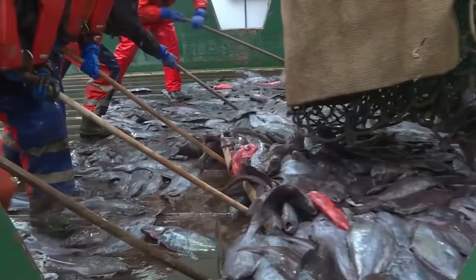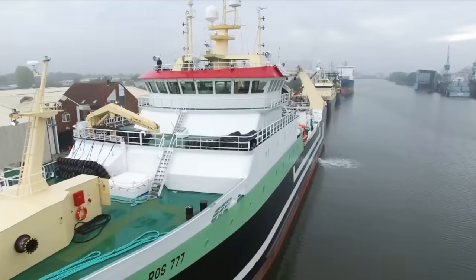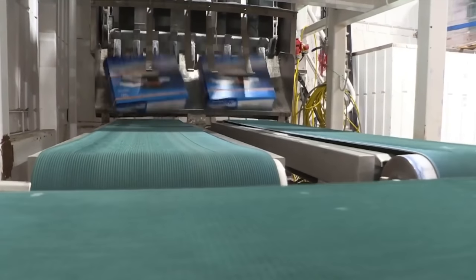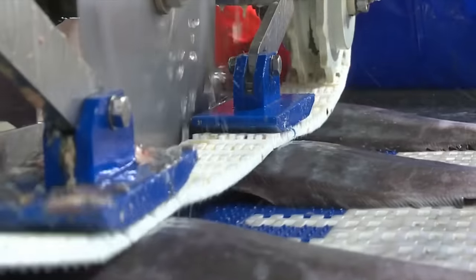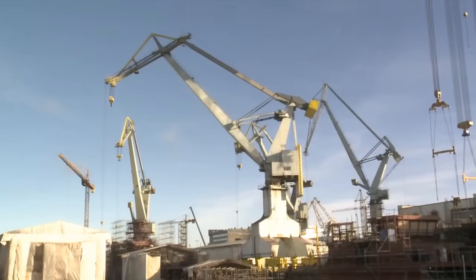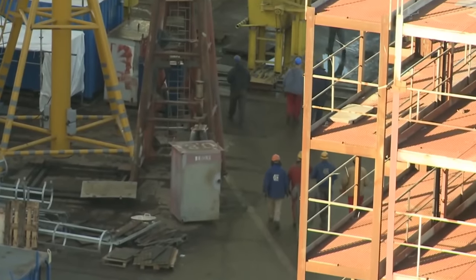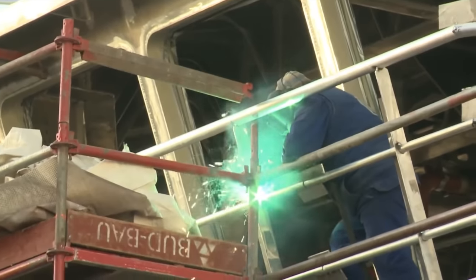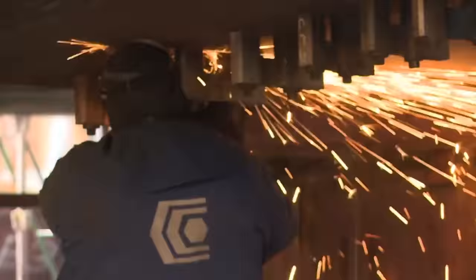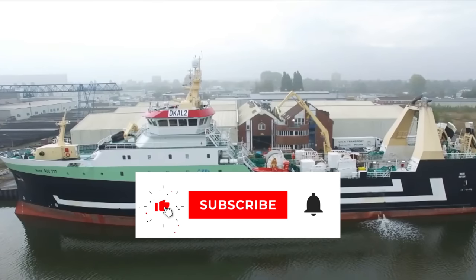Imagine a trawler capable of hauling up several tons of fish in a single catch. This massive trawler is specifically designed to function as a mobile seed processing factory. Building this state-of-the-art fishing vessel takes about a year. At this shipyard, workers weld and assemble tens of thousands of tons of steel, incorporating cutting-edge technology to create the world's most advanced deep-sea trawler.